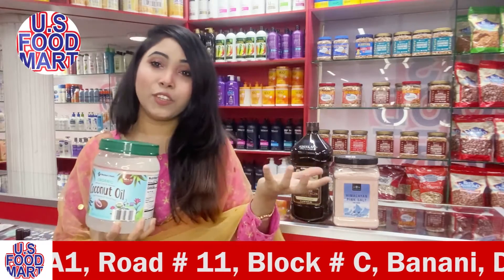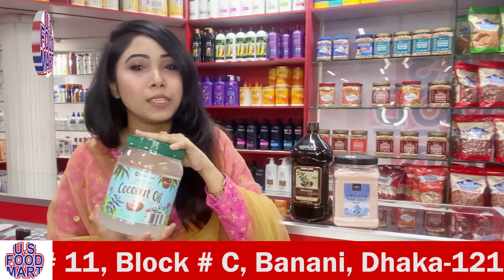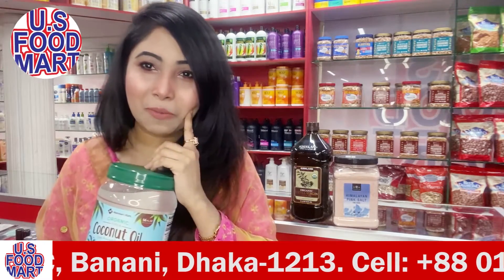We also know that coconut oil can improve memory. This pure organic and original extra virgin coconut oil can also be used for skin and makeup removal purposes.